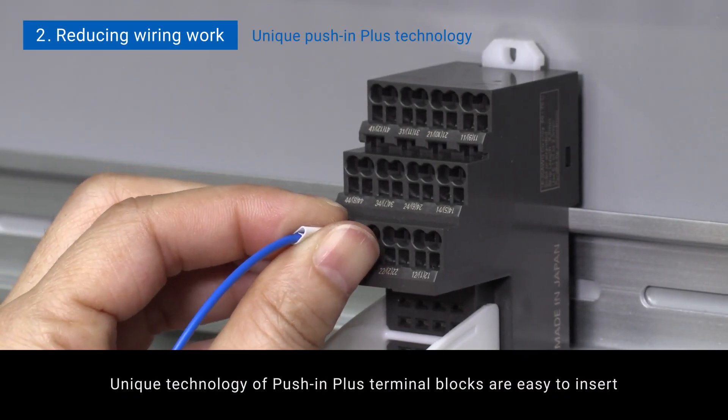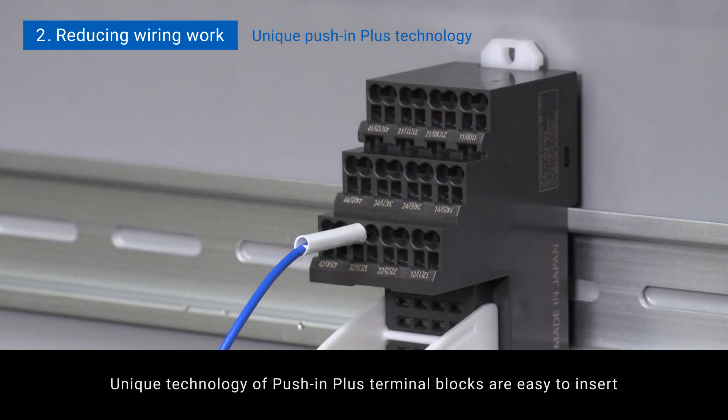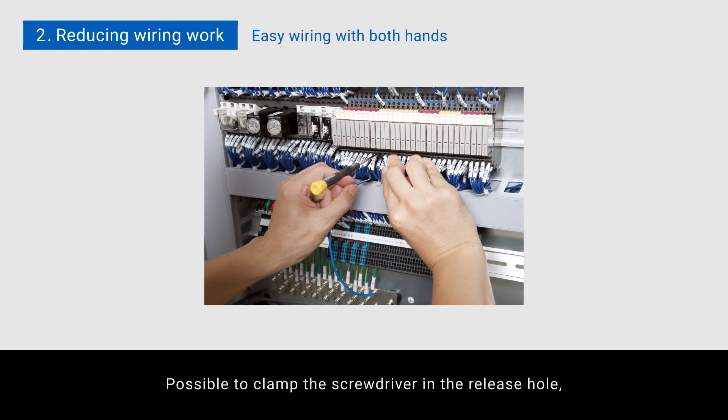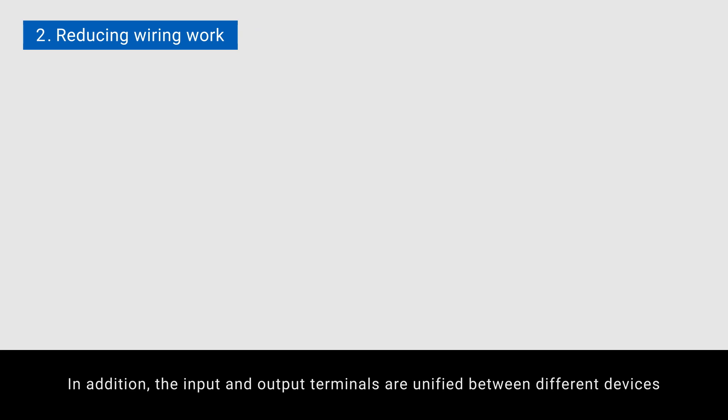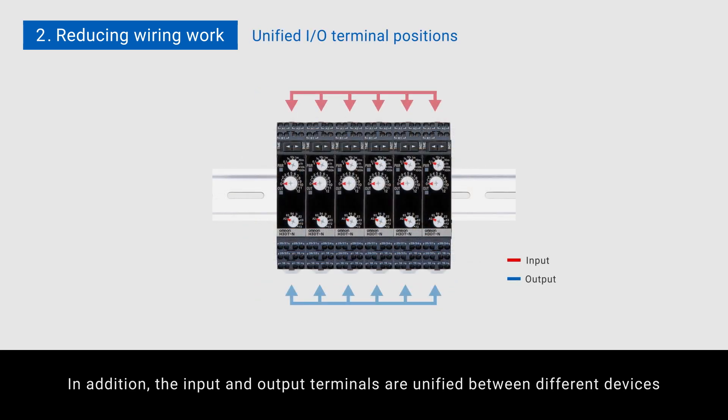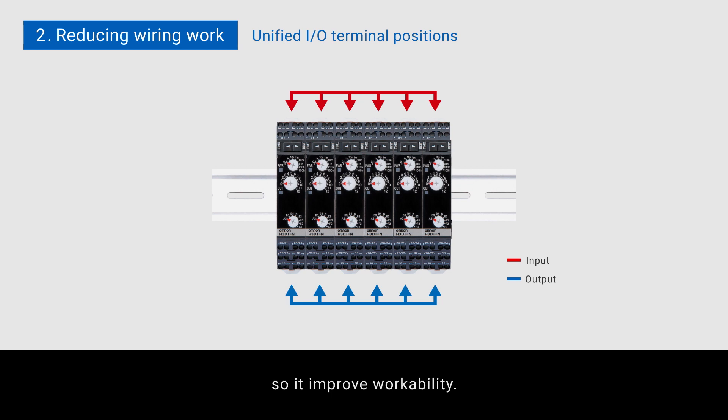The unique technology of push-in plus terminal blocks makes them easy to insert. It is possible to clamp the screwdriver in the release hole, allowing you to work using both hands. In addition, the input and output terminals are unified between different devices, which improves workability.